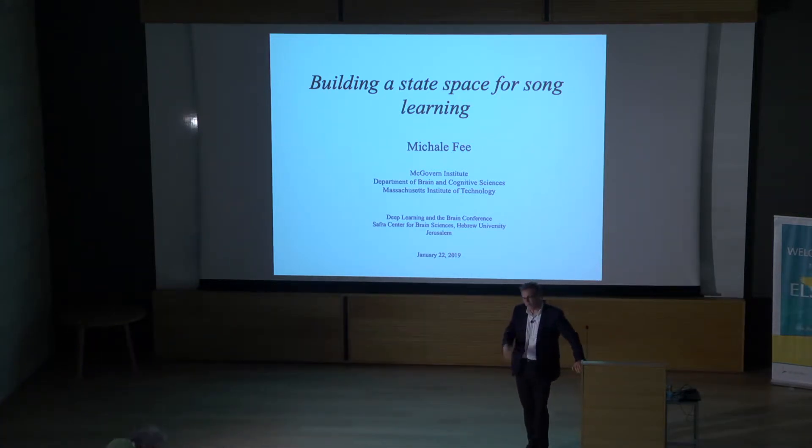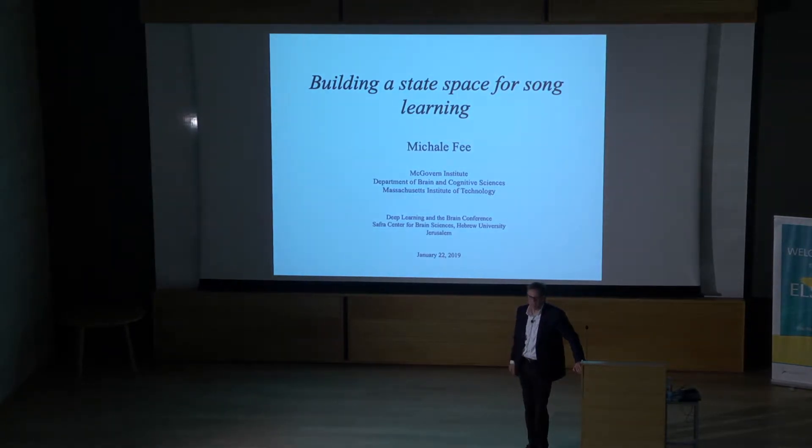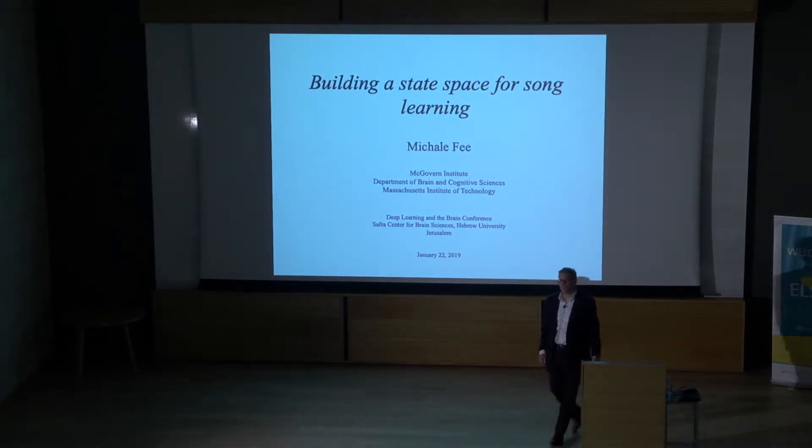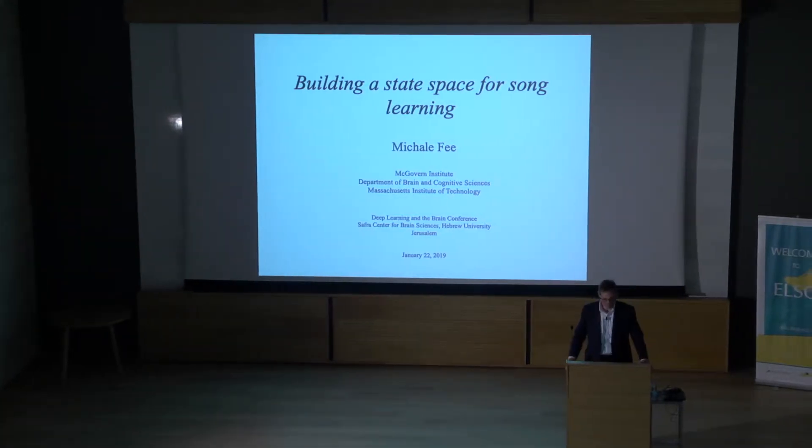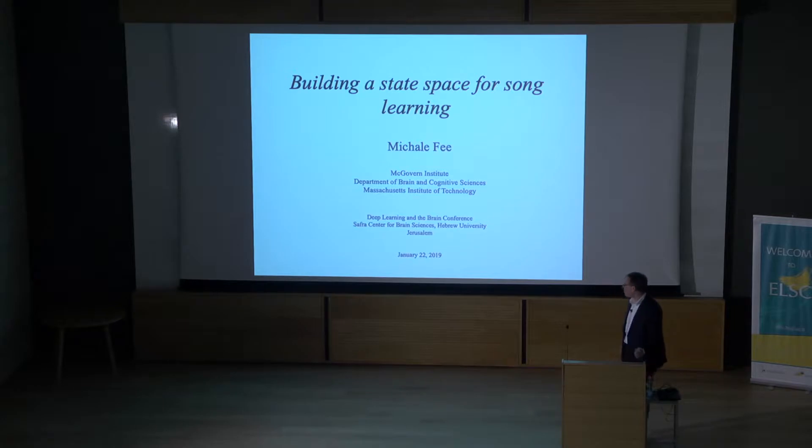Thank you. So thank you to Chaim and Dan and the other organizers for inviting me. It's my third or fourth time here, and it's just amazing every time. So thank you so much for the opportunity to be here and to talk about our work.